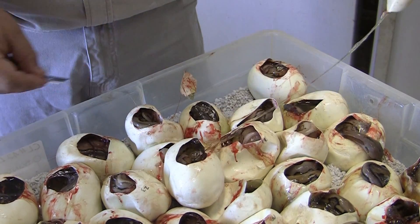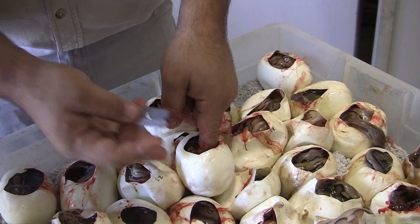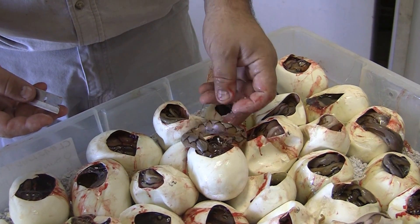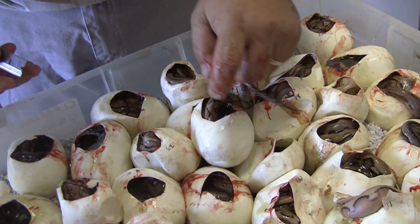Oh, it is a platy — a regular platy. Looks like it's not even got genetic stripe, but it's gorgeous. It's got some nice color.